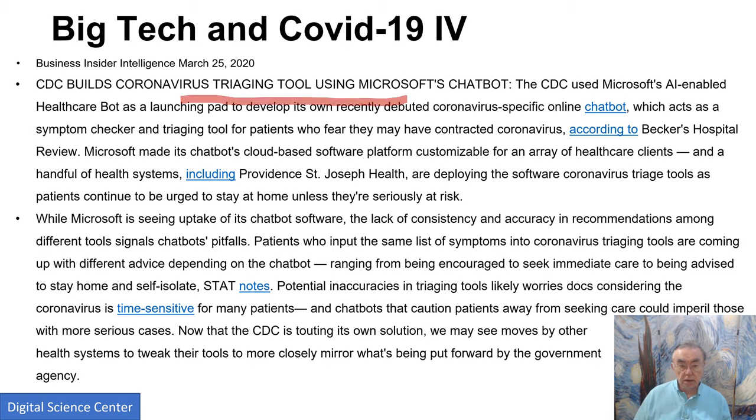Here is another chatbot example. We heard about Siri; here we're using Microsoft's healthcare bot — an online chatbot doing symptom checking, which seems exactly like the Siri case. The chatbot is effectively AI-based; the way it responds is governed by AI. Triaging is just telling you how to prioritize and decide what to do. This is the CDC, the Central Government Organization for Disease Control.